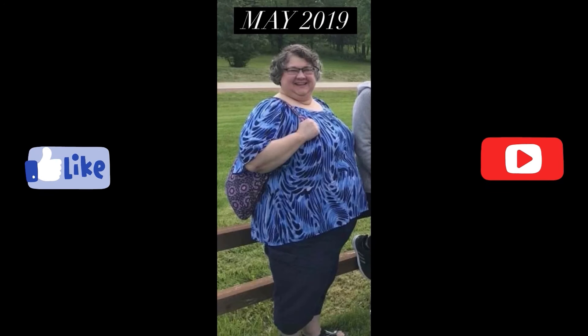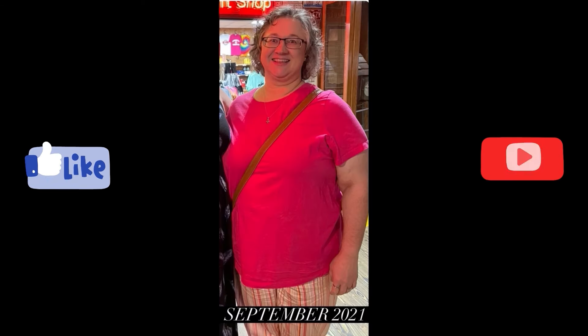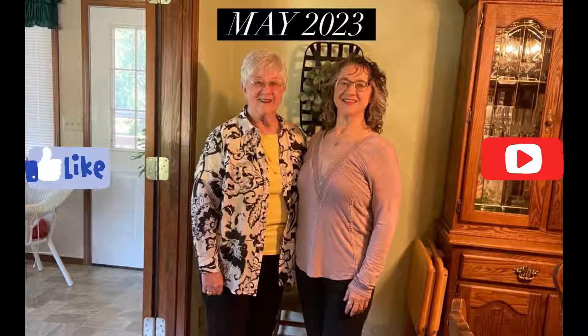Hi, this is Terry. I've lost 180 pounds with keto, carnivore, and counting calories. Now I'm on a mission to improve the health of my heart.